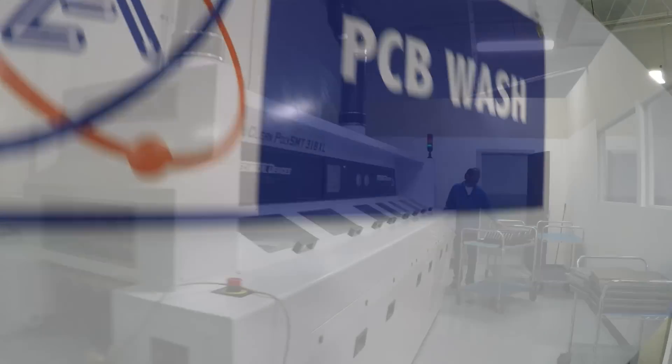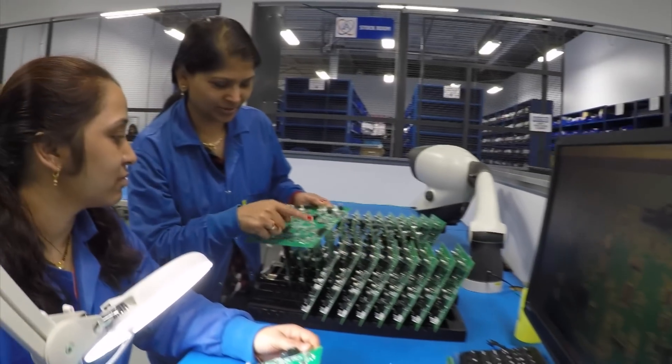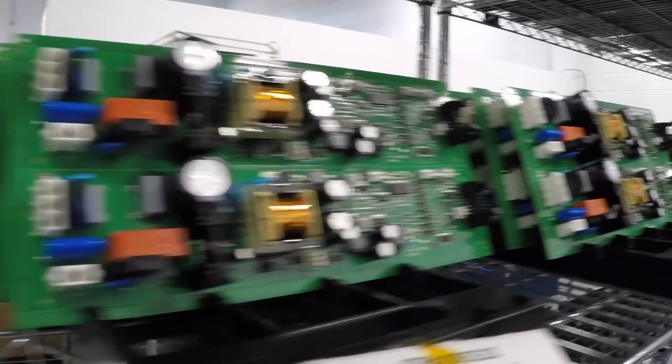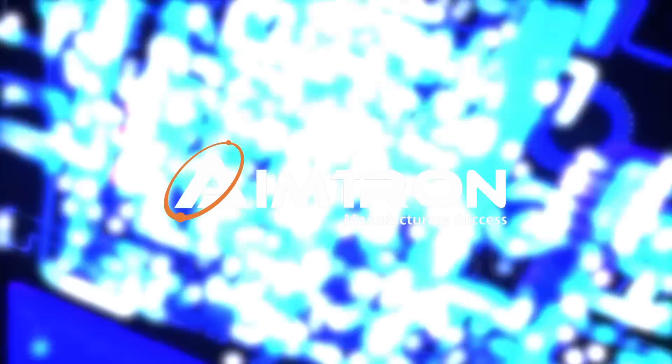There is never any substitute for American ingenuity. Everything that you see in this facility is 100% made in the USA. We will make you comfortable, and we'll make sure your needs are satisfied. The people that work here — the employees — they make it all happen. So if you're looking for a board house that can do everything for you, we're the supplier. You know those guys at AIMTRON? Working with them is just easier.